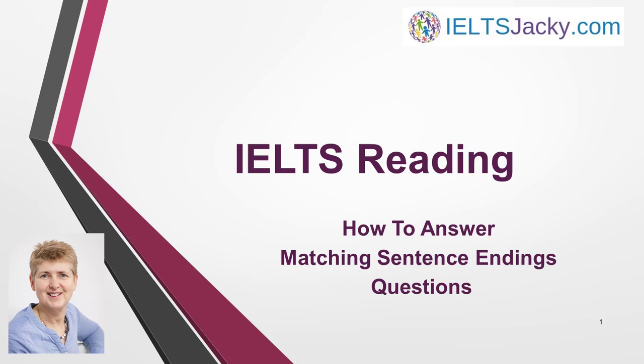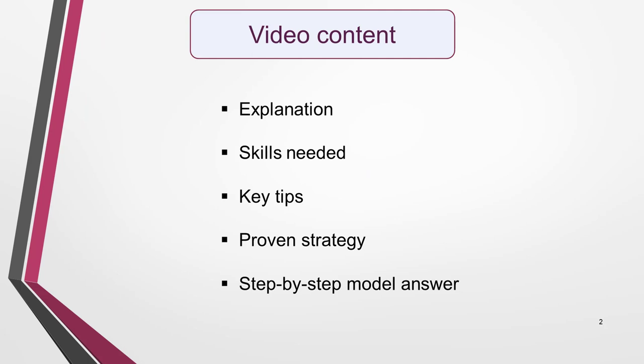I'm Jackie from IELTSJackie.com. Welcome to this video on how to answer matching sentence ending questions. This type of question doesn't come up as often as some other types of IELTS reading questions, but you need to know how to answer it in case you do get one. To make sure that you're well prepared, I cover five key things in this video: an explanation, the skills you'll need, key tips, a proven strategy to answer this type of question, and a sample question with answers.